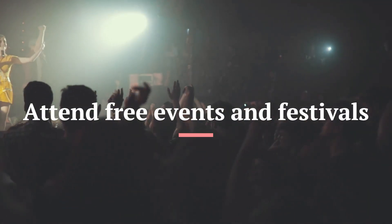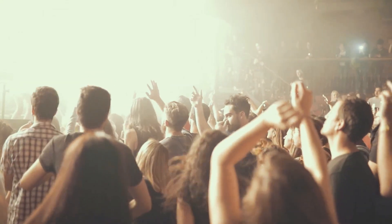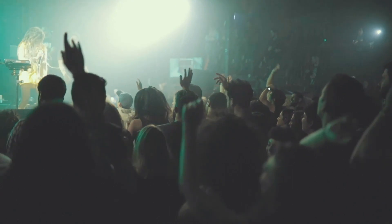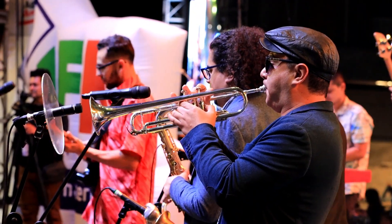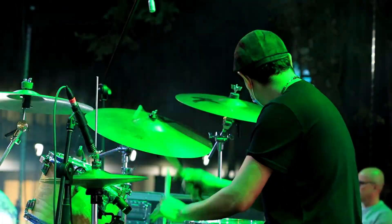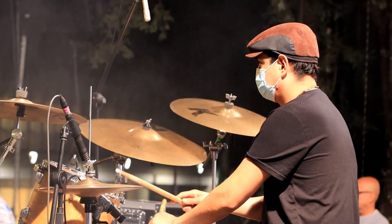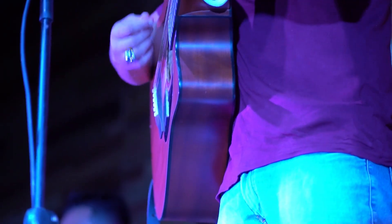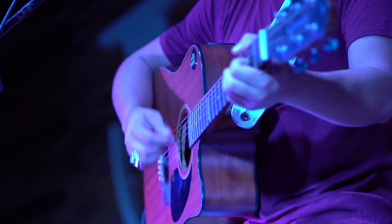Number 6: Attend Free Events and Festivals. Many cities offer free events and festivals throughout the year, including music festivals, food festivals, and cultural celebrations. Check online to see what's happening during your trip and plan to attend some of these events. Some popular festivals include the Cherry Blossom Festival in Washington D.C., the Edinburgh Fringe Festival in Scotland, and the Carnival in Rio de Janeiro, Brazil.